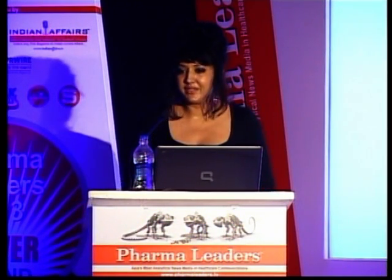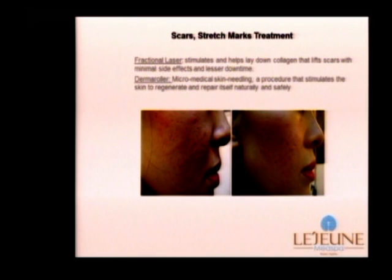For scars and stretch marks, we have treatments such as the fractional laser or Dermarola treatment. Laser energy in the fractional laser is fractionated, and this fractionated laser beam treats only the damaged skin — a small amount at a time. This helps to limit downtime without side effects, while building collagen from under the skin. Dermarola does the same thing; it is micro medical skin needling, which causes micro wounding and further stimulates collagen production.